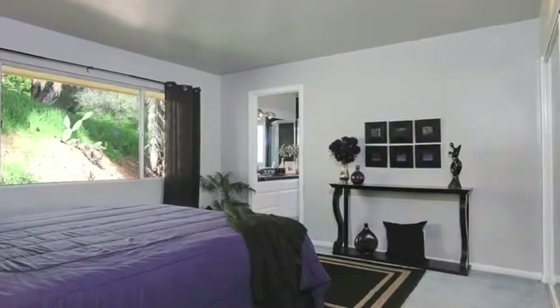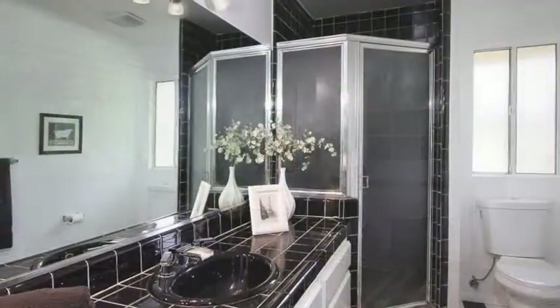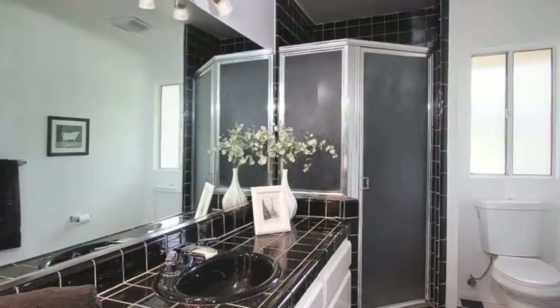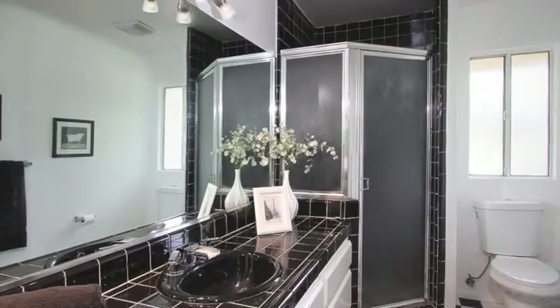The carpeted master bedroom suite has a large closet with mirrored sliding doors and a good-sized bathroom with shower, dual flush toilet, new lighting, waterfall faucet, checkerboard tile floor, and tile counter.